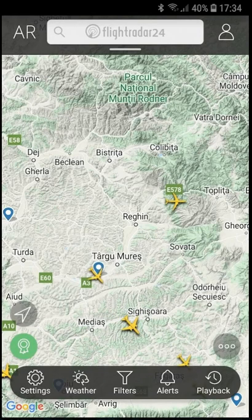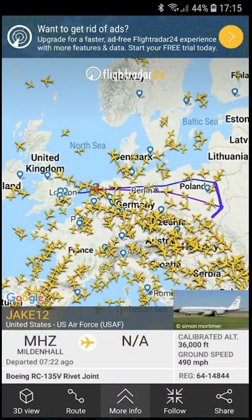Hello, dudes and dudettes. Let's track some cool aircraft in FlightRadar24. If you go up here and search for something like 'JAKE' — J-A-K-E — or 'R-135', you'll get this interesting aircraft right here doing an interesting pattern. What the heck is that?